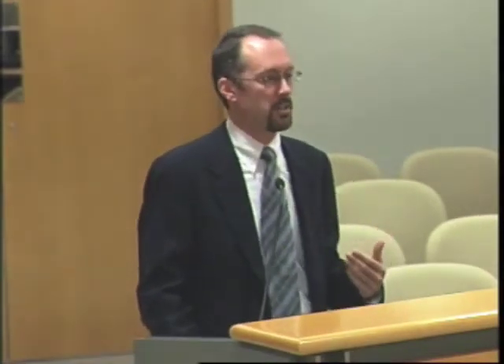The Center for Neighborhood Technology knew that transportation costs are the next largest line item on a household budget. They found across their national studies that transportation costs averaged about 18 percent of a household's budget. So they set an aspirational goal to keep transportation costs below 15 percent of the household budget, and if you combine housing and transportation, to keep them under 45 percent. That was the aspirational goal.